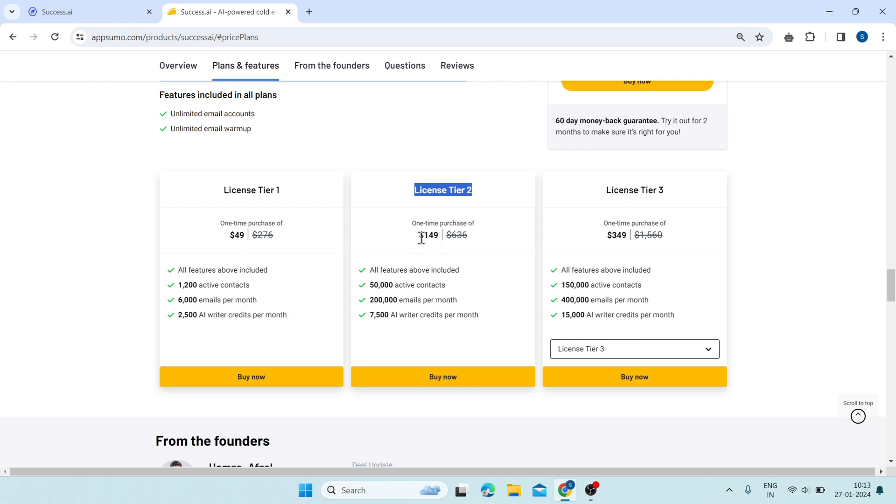Tier 2 will cost you $149. Here, you will get 50,000 active contacts, 200,000 emails per month, and 7,500 AI writer credits per month.